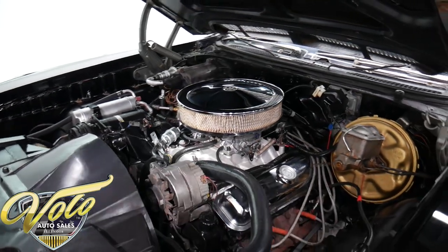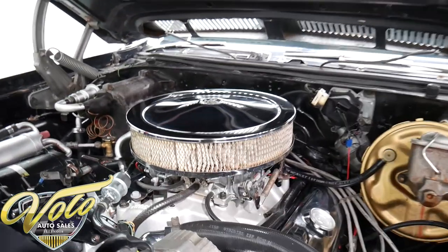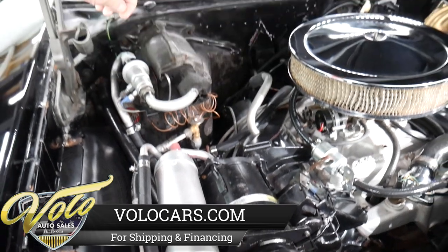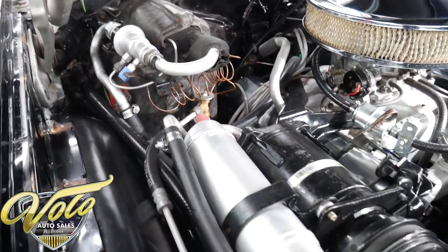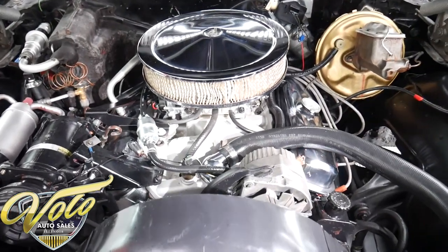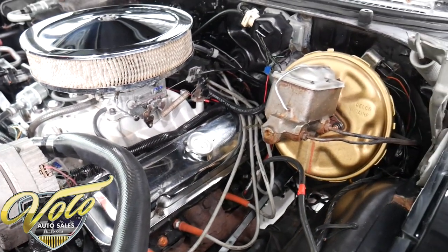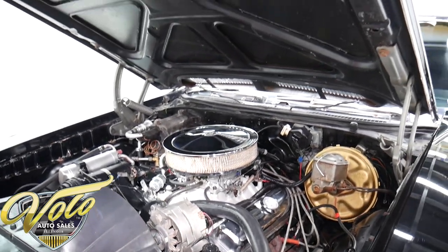We got a 350 motor. It's got an Edelbrock intake and Edelbrock carb with electric choke. It's a factory air conditioning system — at some point the compressor has been replaced and it's been updated to R134 Freon. There's an HEI ignition system hiding back there. We got chrome valve covers, chrome air cleaner. Fan shroud, brackets — everything looks proper in here. The washer bottle is hooked up. We got power brakes and power steering. It's not what I'd call show quality detailed, but very clean and respectable. I wouldn't be ashamed to open this up and show it to anyone. Nice features: air, steering, and brakes.